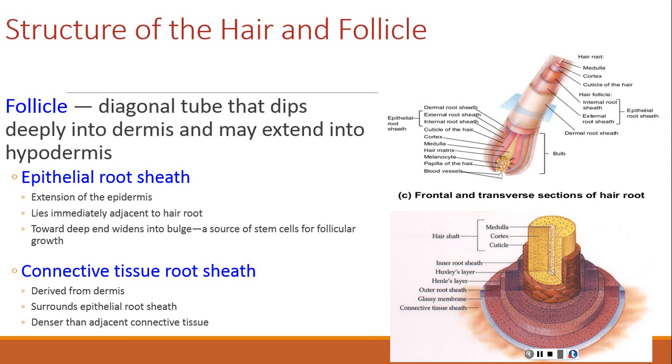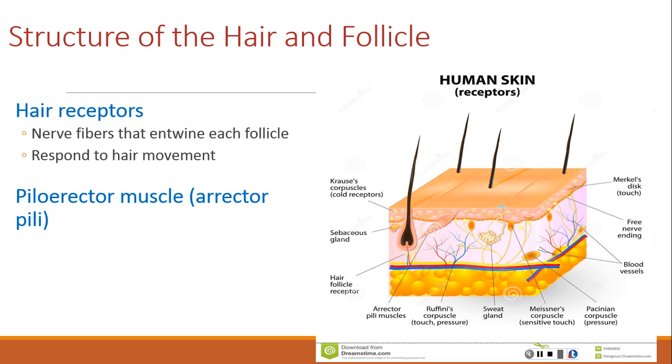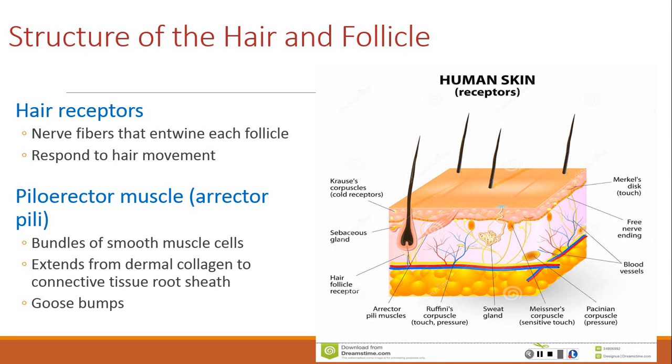Nerve fibers called hair receptors intertwine each follicle and respond to hair movement, such as when a hair is touched. The arrector pili muscles — also called pilomotor muscles — are bundles of smooth muscle cells extending from the dermal collagen fibers to the connective tissue root sheath of the follicle. The sympathetic nervous system controls contractions of these muscles in response to cold, fear, or other stimuli.